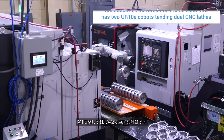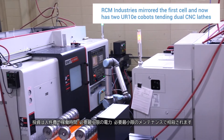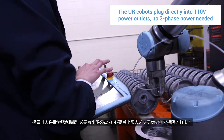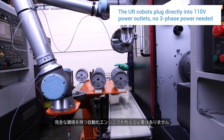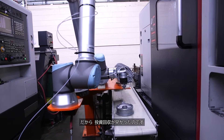With regards to ROI, it's a fairly simple calculation. It offsets the labor cost, the uptime, the minimal electricity needed, the minimal maintenance needed. You don't have to have fully certified automation engineers to work on it, so the payback was quick — average just under a year.